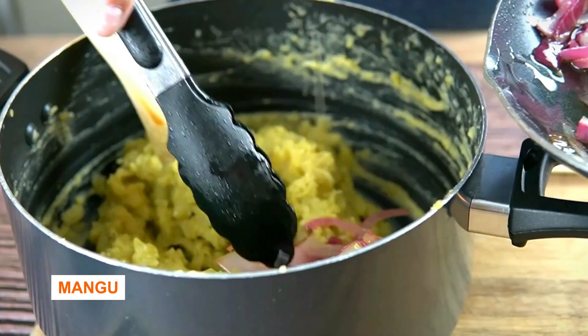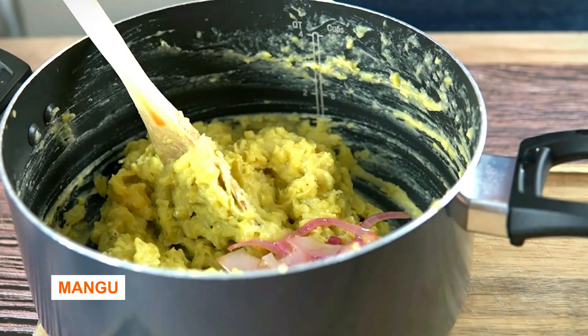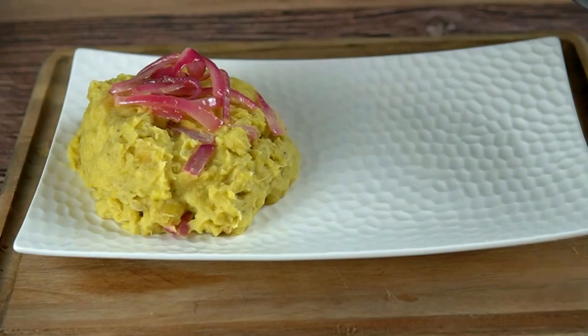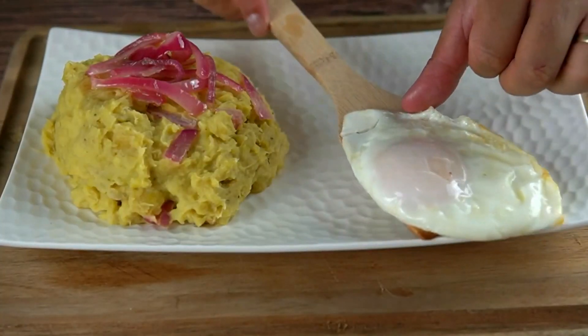Number two: Dominican breakfast, usually served with mangú. What is mangú? The breakfast contains salami, mangú, queso frito — that's fried cheese — and eggs.